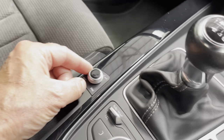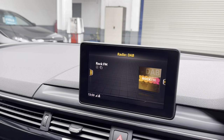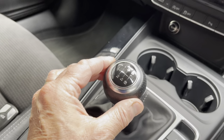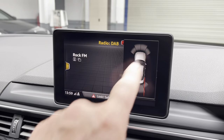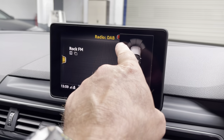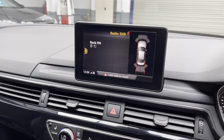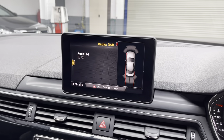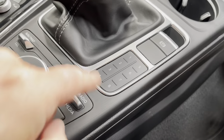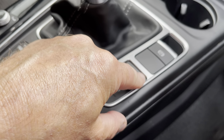Six-speed manual gearbox — foot on the clutch, down and up for reverse — which brings up the graphic here with the front and rear parking sensors and parallel lines as well, so when you're reversing or moving forward it will detect obstacles. Very clever.